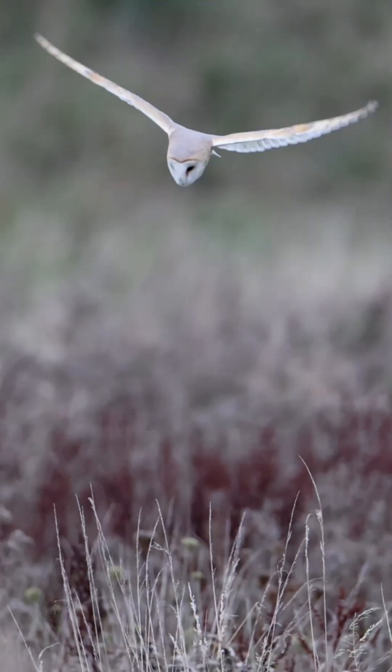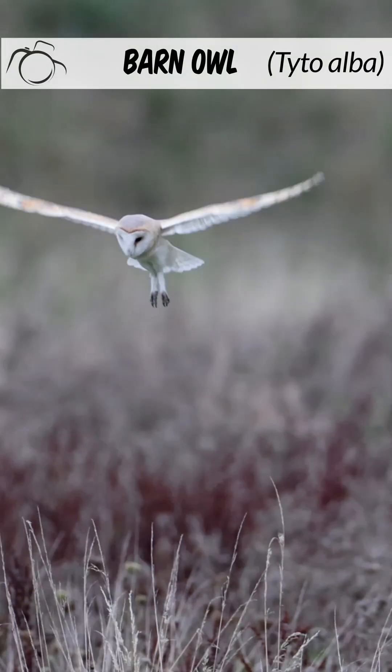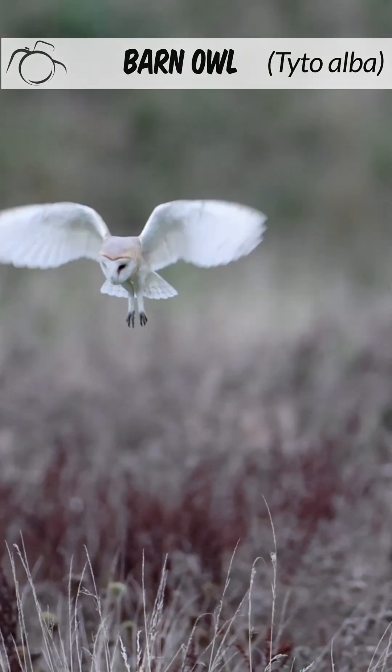Hi, I'm David. Welcome to Wildlife in Focus. This episode is everything you need to know about the barn owl. Scientific name: Tyto alba.